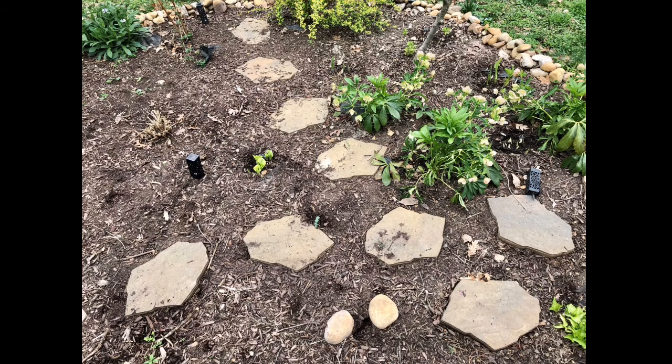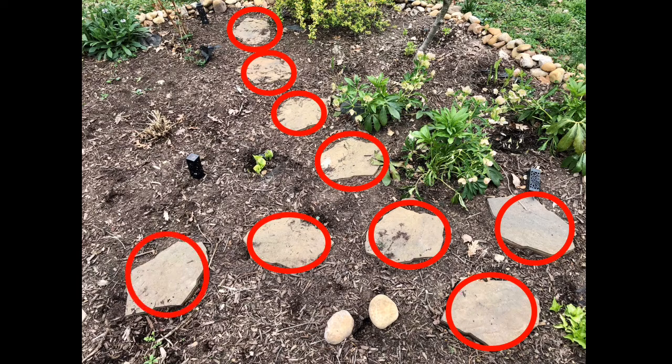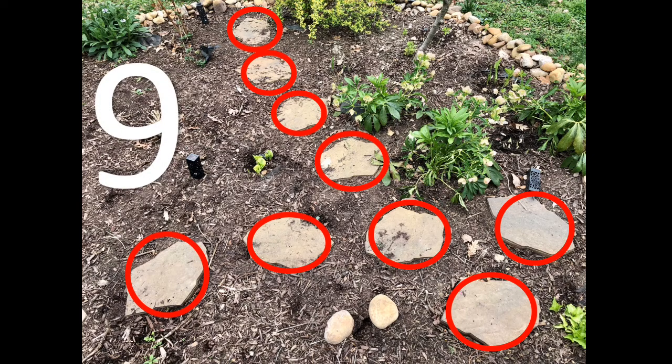Oh, look at these stepping stones. How many stepping stones can you count? Alright, let's start at the top and we'll count them together. One, two, three, four, five, six, seven, eight, nine. Nine stepping stones. Great work. Let's keep looking around.